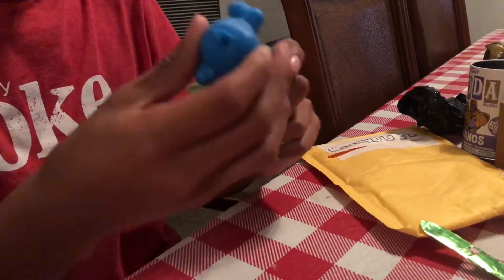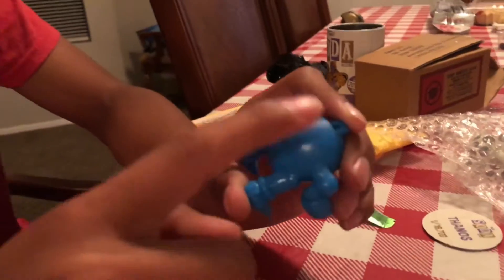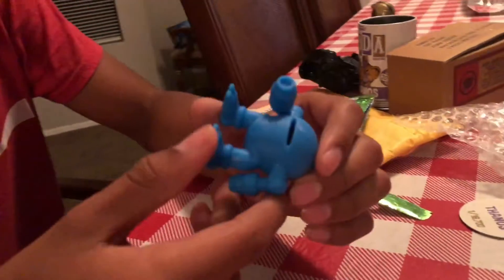It feels like really good plastic. It's pretty cool — you can see the little lines from when they cast it, I mean print it. The little print lines, that's pretty cool.